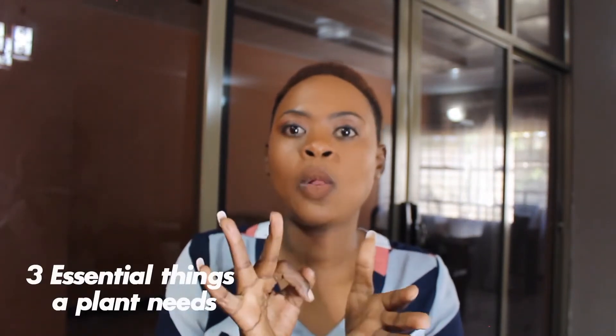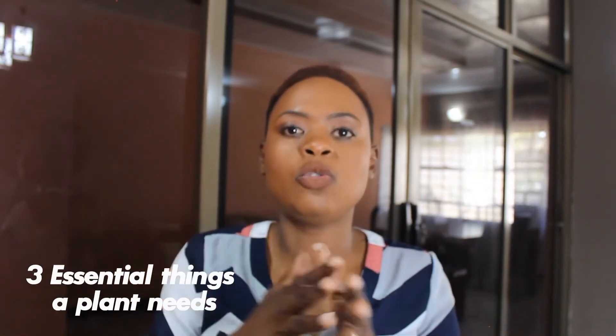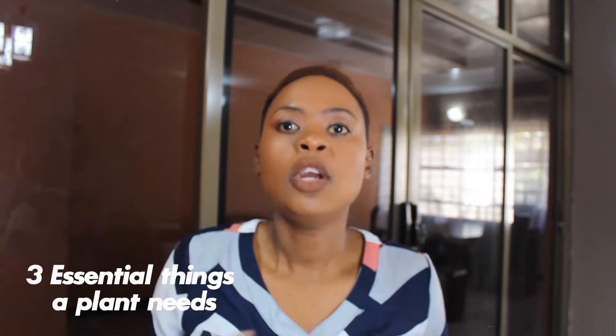This is something that is going to be very quick and short but hopefully helpful to so many people. This week we're going to be looking at three essential things that a plant needs in order to thrive and grow well. There are certain plants that you will look at and already be able to tell that something is fundamentally wrong.